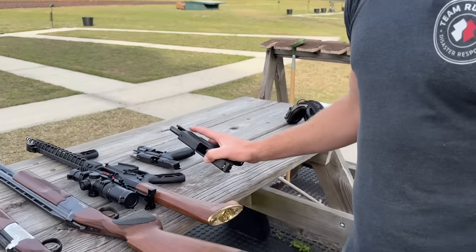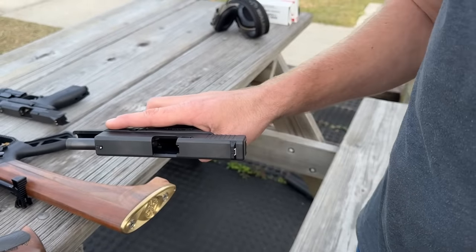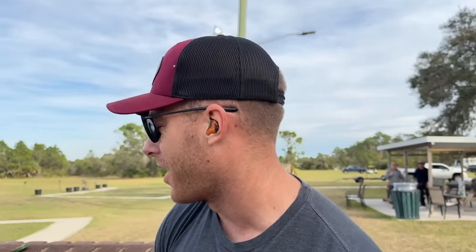First we've got a Glock 19. I actually got this gun for free at a Sporting Clays charity shoot — it was a raffle. I bought tickets for it, got a backpack, and in the backpack was a Glock 19. Kind of cool.